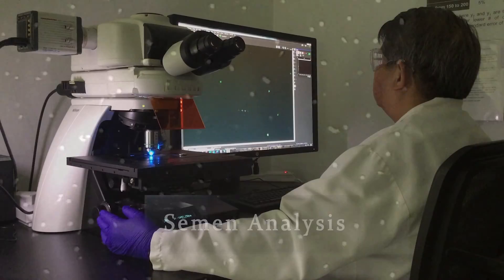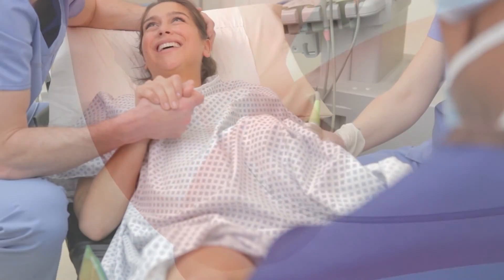Before starting fertility treatment, any good fertility doctor will have you and your partner complete some basic testing. This will include a test to look at sperm, known as a semen analysis. Based on the results of a semen analysis, your doctor will determine if you can attempt pregnancy using techniques like IUI or IVF.